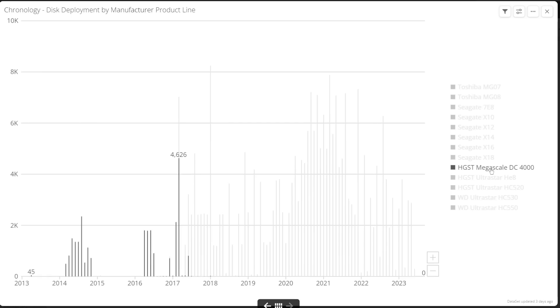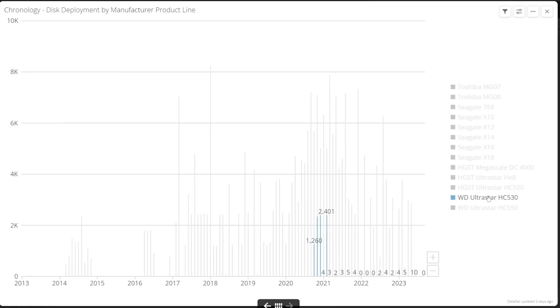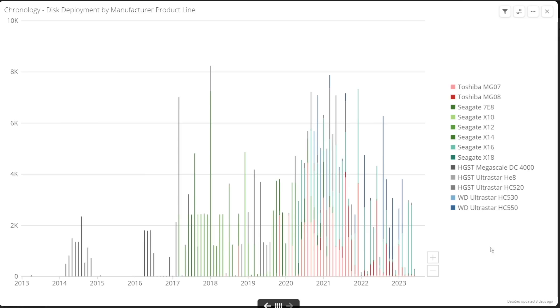For the HGST and WD disks, these started with the Megascale DC 4000s from 2013 to 2017. A small one-off deployment of the HE disks occurred in 2018 — as the first helium-filled drives deployed by Backblaze, they were not as reliable as the Megascale drives and were never deployed at scale. The HC520 UltraStars from HGST started in late 2018, with the first WD variant, the HC530, overlapping, and then both ultimately replaced by the HC550. All of the UltraStar HCs are still deployed in small numbers even to this day.